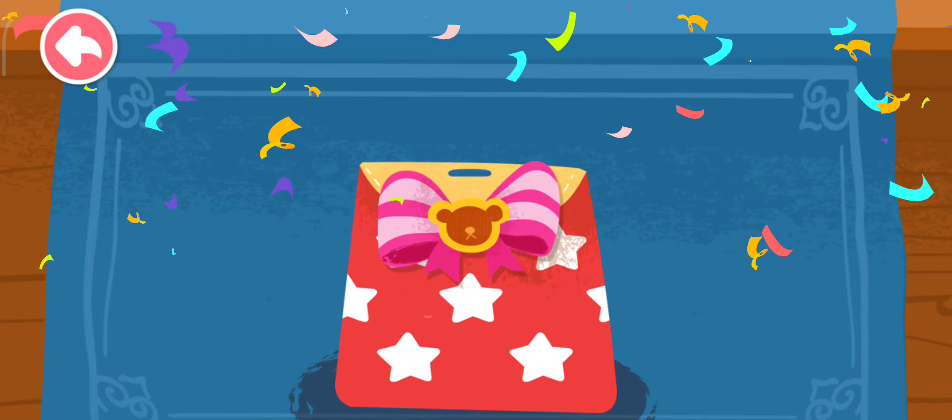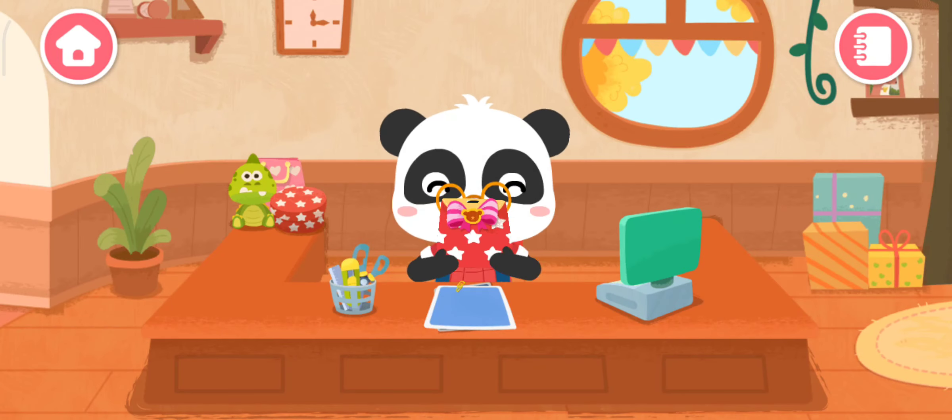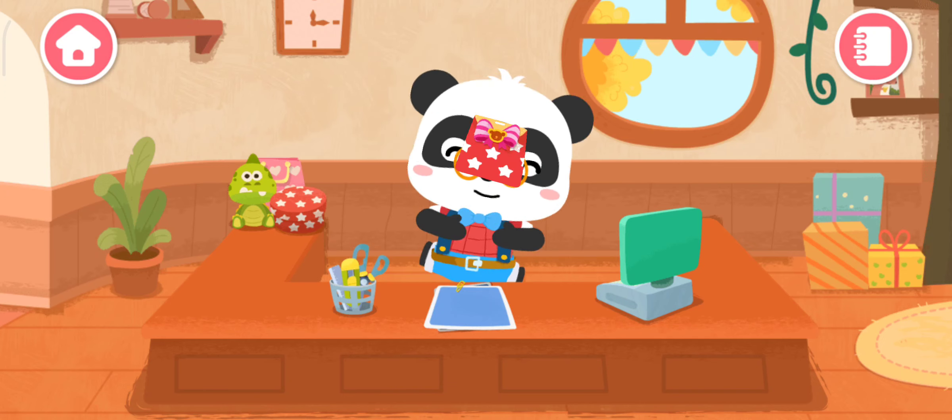Wow! The gift has been wrapped beautifully! Yay! Another gift is ready!